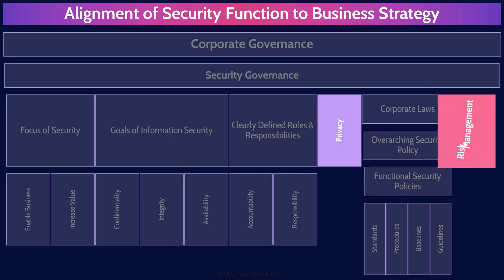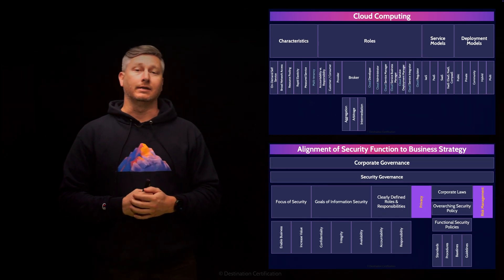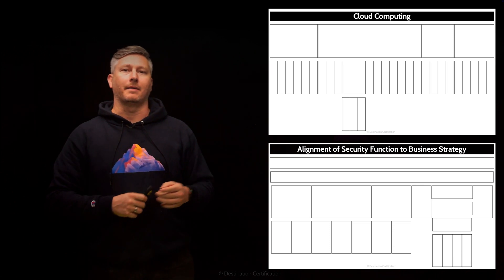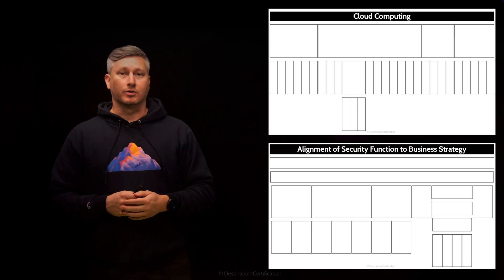That's an overview of the alignment of the security function to business goals and business strategy within domain one, covering the most critical concepts you need to know for the exam. A really cool resource we're providing along with these mind map videos is a completely free downloadable version of all the mind maps in PDF format, including a blank version you can print out and take notes on. The link to download the mind maps is in the description below — check them out, I think you'll find them really helpful in your studies.